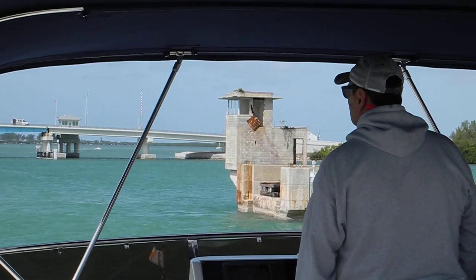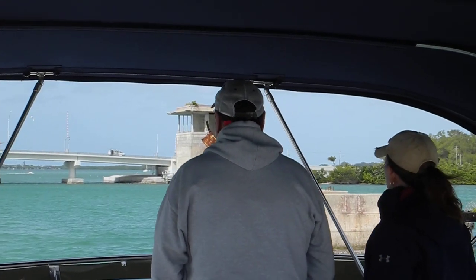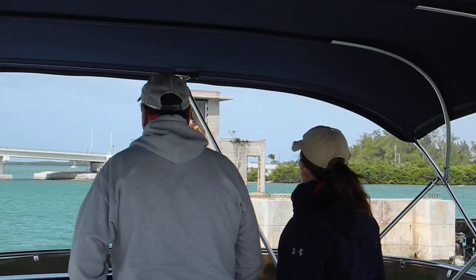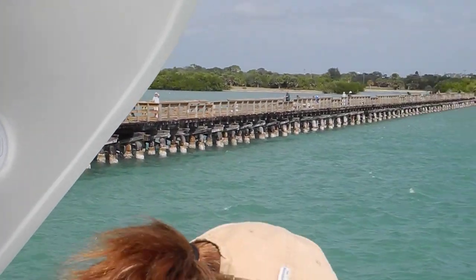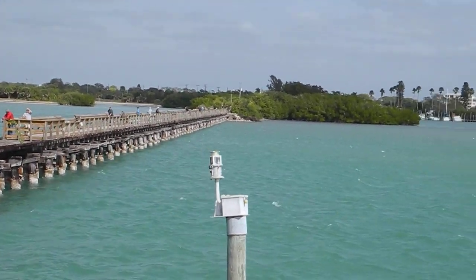You can see they've taken out the metal bascule bridge for the railroad drawbridge, but on the right and the left you can still see where the rails used to be, and now they've put a fishing dock out there on top of the old railroad.